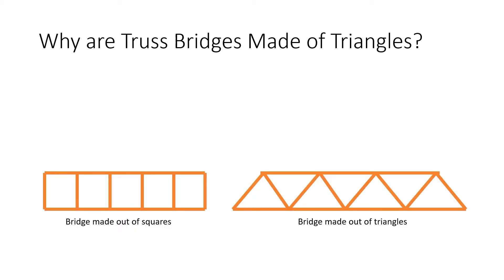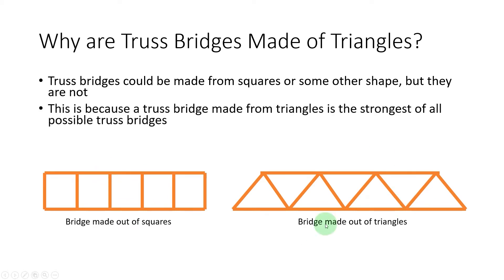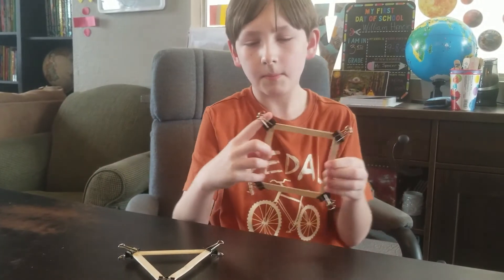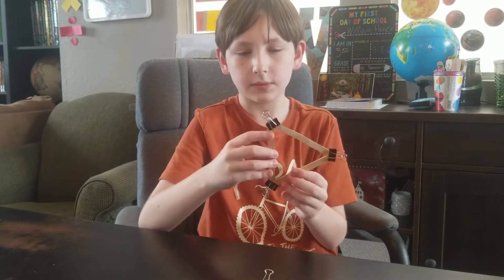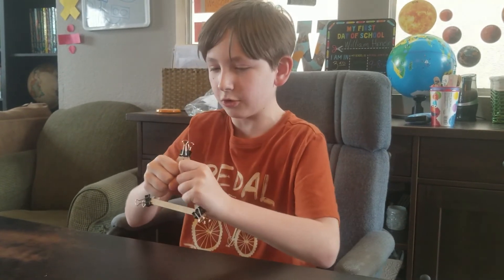So why are truss bridges made of triangles? Truss bridges could be made from squares or some other shape, but they are not. This is because a truss bridge made from triangles is the strongest of all possible truss bridges. I will now demonstrate this with a real example. Here I have a square connected with binder clips, and you see it takes very little force to move the square. And here's the triangle connected with binder clips — no matter how hard I try, it's impossible for me to move it. That's why engineers make truss bridges out of triangles and not squares.